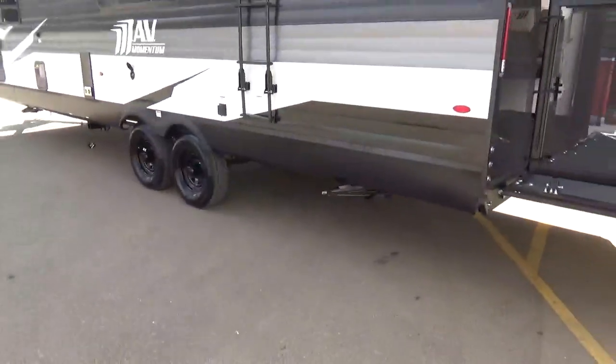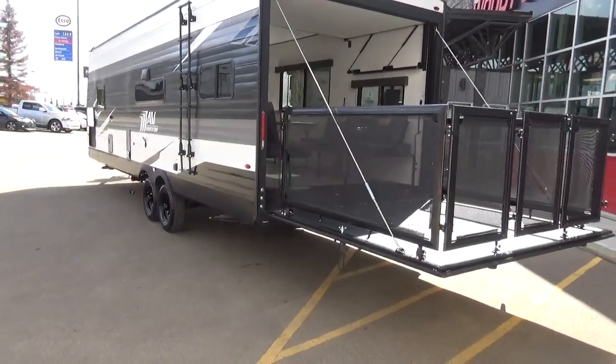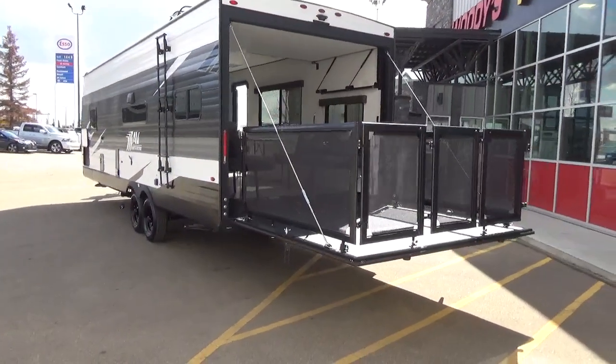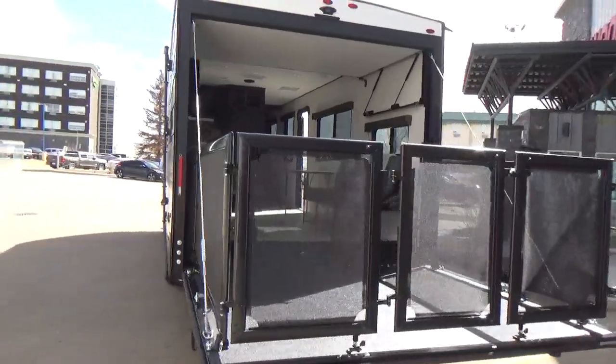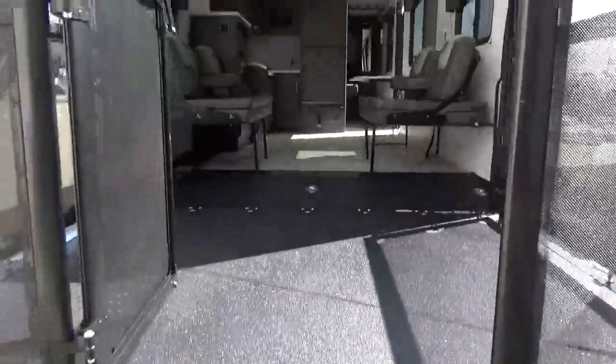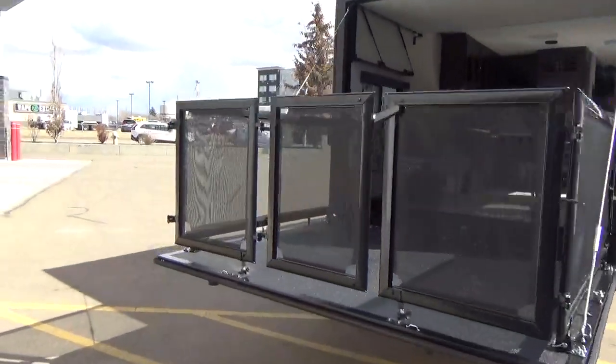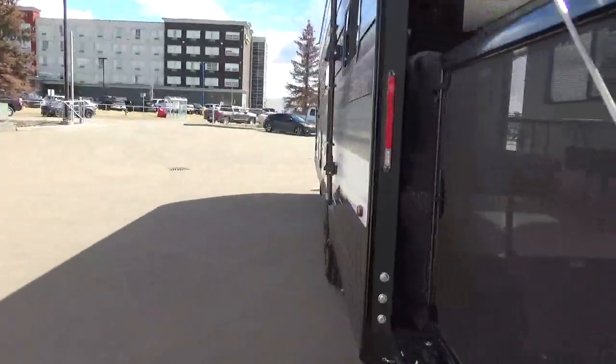There's a folding ladder on the side to access the roof — every Grand Design RV has one. They use the same roof construction across all their trailers, whether it's a MAV, Transcend, Solitude, Momentum, or Reflection. The railing swings open so you can use a step stool to get on and off the deck. There's also a 19-foot power awning on this trailer.